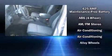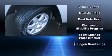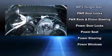Jeep also prioritizes safety and security with features such as dual front impact airbags with occupant sensing airbag, head curtain airbags, traction control, a panic alarm, and four-wheel disc brakes with ABS.